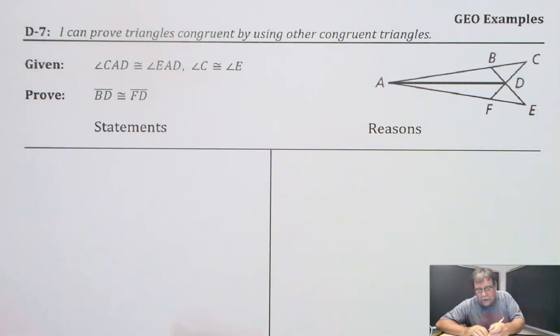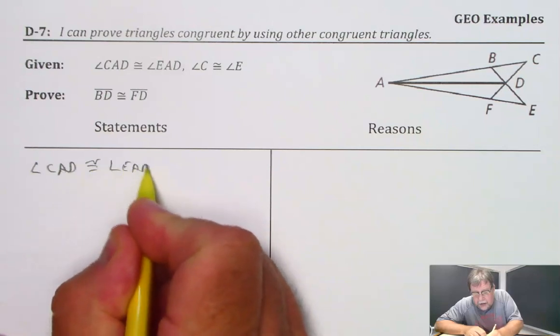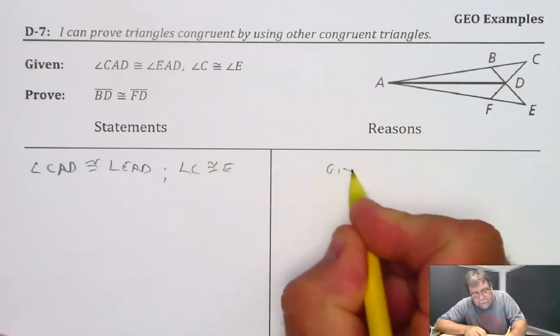So let's start off with the given information, and I need to write it in here. Angle CAD is congruent to angle EAD. Angle C is congruent to E. So let's write 'given' for those.